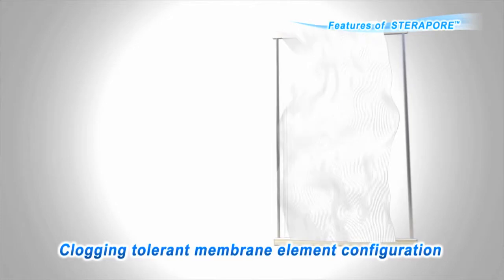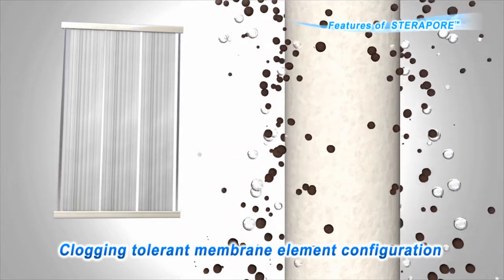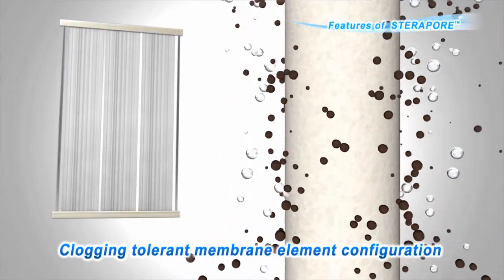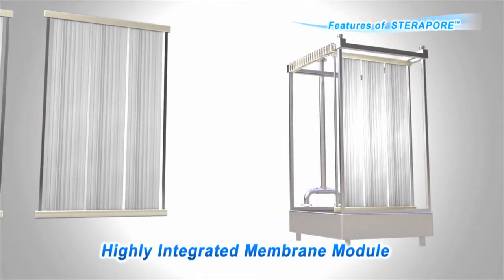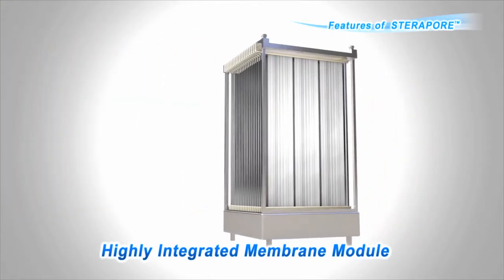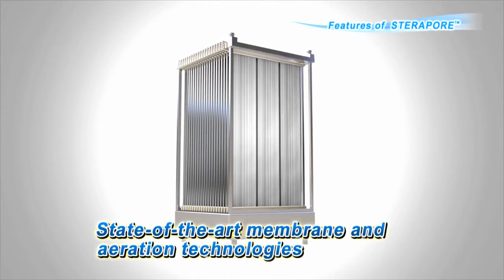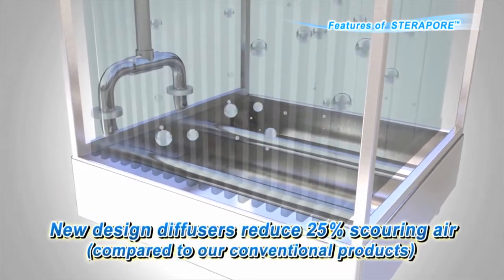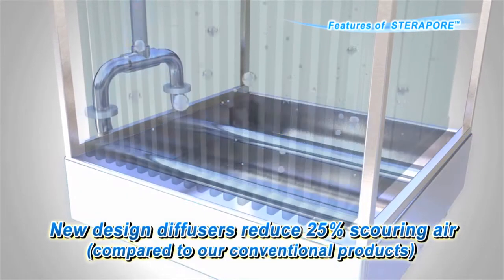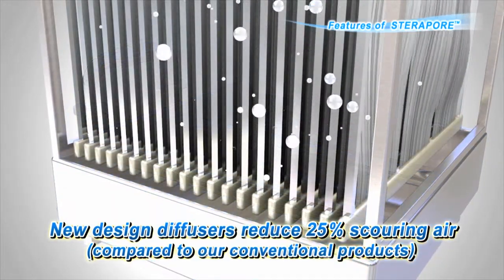By collecting and processing hollow fiber membranes into a flat bundle, a membrane element is formed, which has a very good structure for membrane cleaning by aeration, ideal for high turbidity operations at MBR plants. Membrane modules are formed by installing membrane elements densely into a cage. Our membrane modules combine both high processing power and energy-saving technology. By improving the diffuser, we reduced the amount of membrane cleaning air by 25% compared to our conventional products, realizing further energy saving.